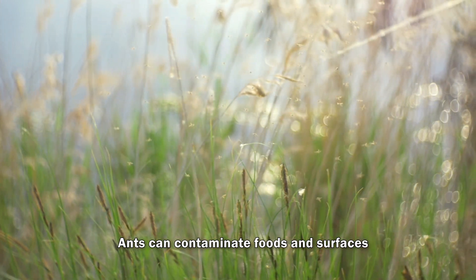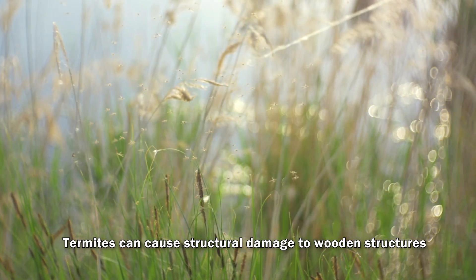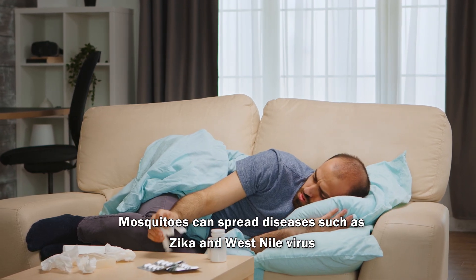Ants can contaminate food and surfaces, while cockroaches can spread diseases such as salmonella. Termites can cause structural damage to wooden structures, while bed bugs can cause bites and skin irritations. Mosquitoes can spread diseases such as Zika and West Nile virus.